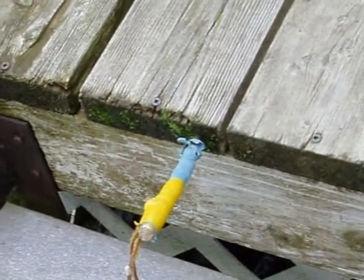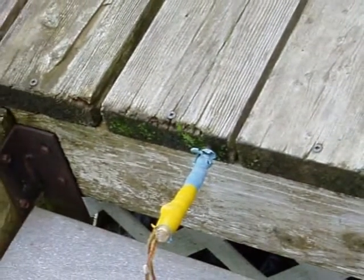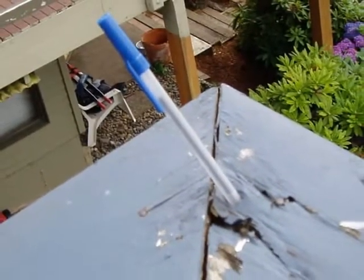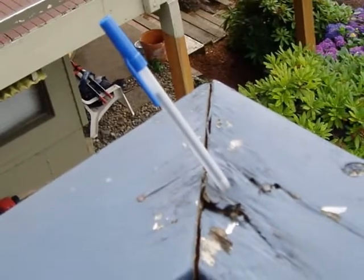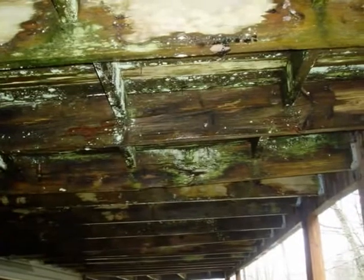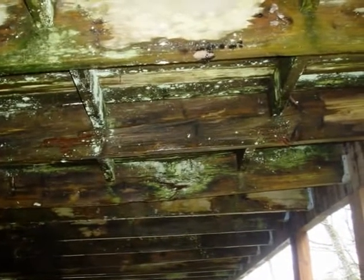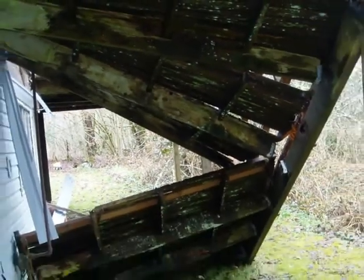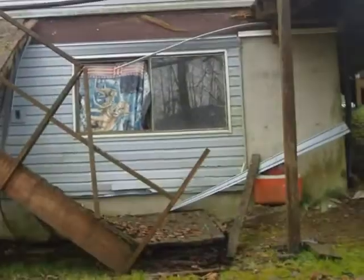Outside decks with no roof or overhang are prime targets for wood decay fungi. The problem is not limited to decking and structure — handrails and guardrails may be impacted as well. In some instances, serious rot can lead to unexpected consequences. Whoops!